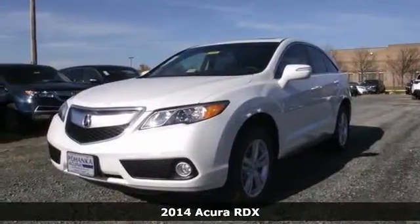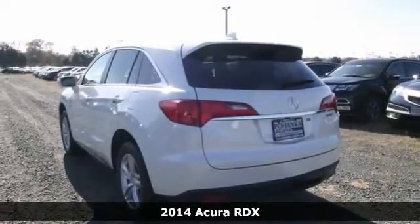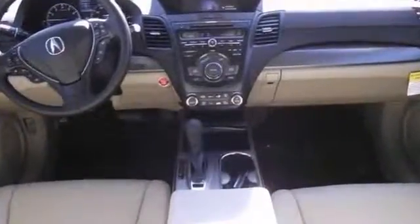Are you confused about which vehicle to buy? Well, you need to look no further than this handsome 2014 Acura RDX. This wonderful RDX is just waiting to bring the right owner lots of joy and happiness with years of trouble-free use.